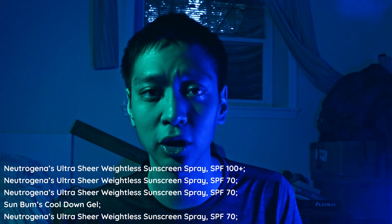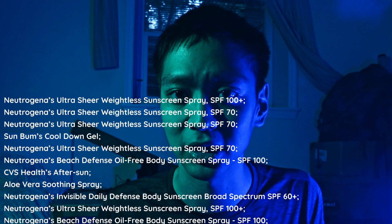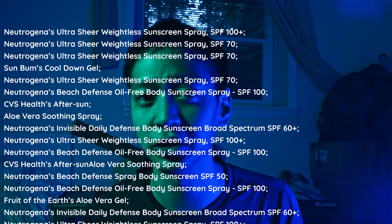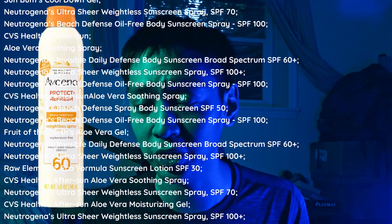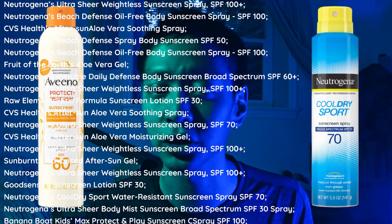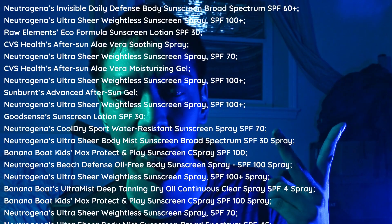Here's every single sunscreen that ValueSure's testing found contained the carcinogen benzene, listed in order of the amount of benzene they contain. Not included are Aveeno's Protect Plus Refresh Aerosol sunscreen and Neutrogena Cool Dry Sport Aerosol sunscreen — those are the two that Johnson & Johnson already recalled.